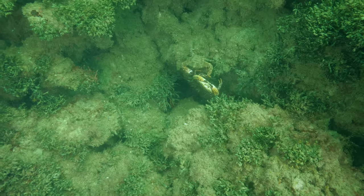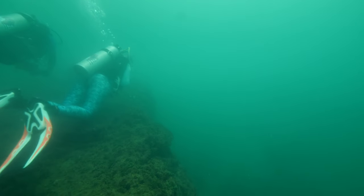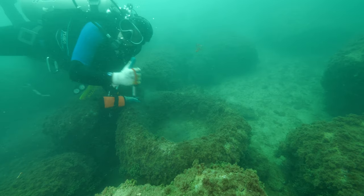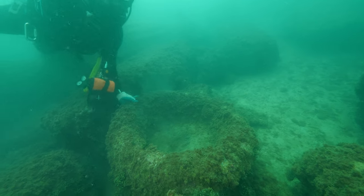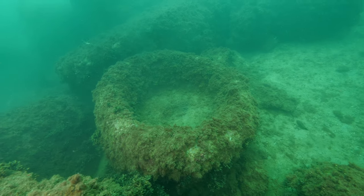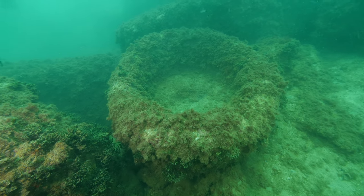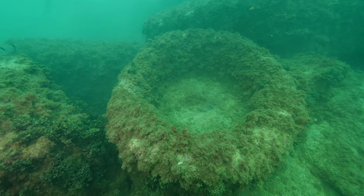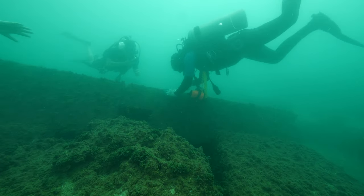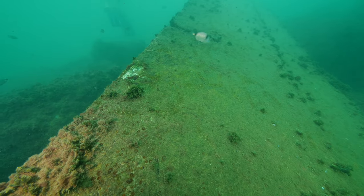We're running low on gas and time, but we're still hoping to find a sphinx underwater. To our surprise, we first discover signs of daily life. With all the growth covering everything down here, it's impossible to see the actual stone, but removing just a bit of the algae shows the true off-white coloration of the blocks.